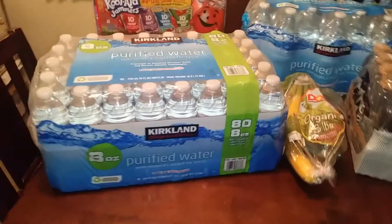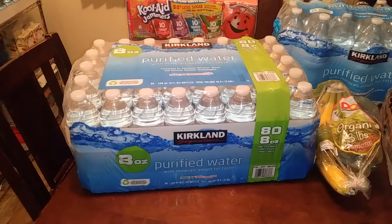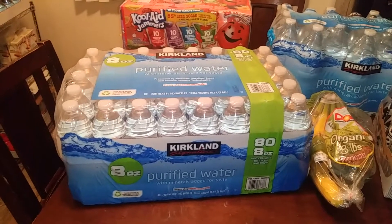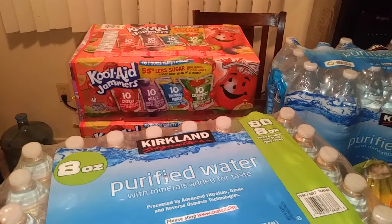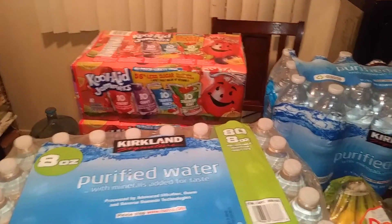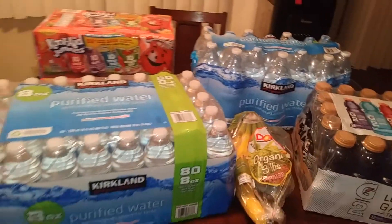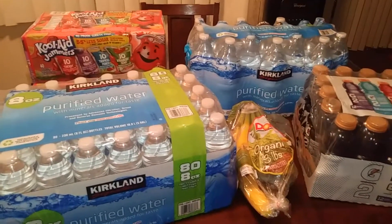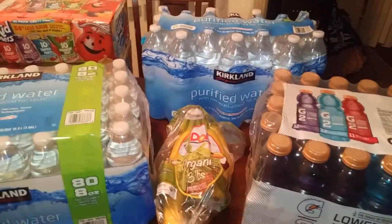This is the last of my Costco haul. I have these eight-ounce water bottles that I get for my girls. They started school and they're not allowed to take reusable water bottles — they have to be clear plastic bottles. And over here I have the Kool-Aid Jammers. I alternate between these and Capri Suns, whatever's on sale. My girls like either or and they'll take that for their lunch. I got two packs because we're going to the park tomorrow for a family reunion, so we'll pack them in a cooler with ice. It's summertime and it's just been so hot.